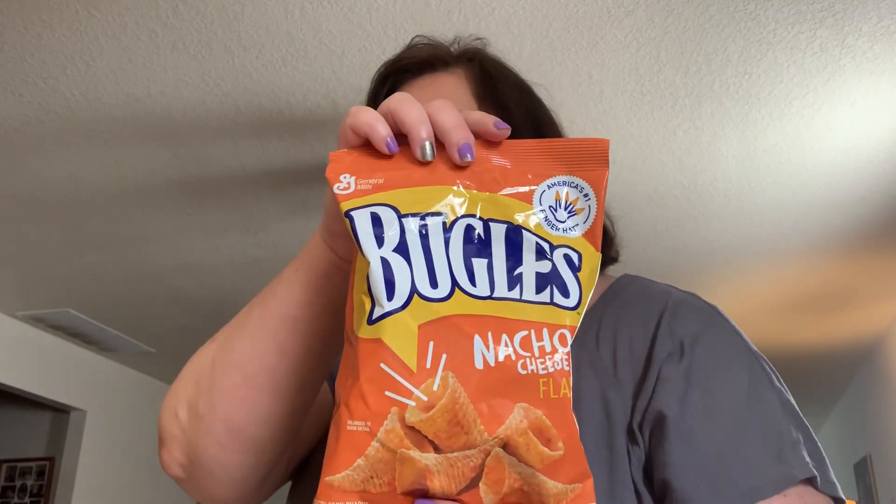I picked up some Bugles in the nacho cheese flavor. Another bag of Popcorners. Some cookies. I had somebody comment on my last video saying, 'Oh, you get all the junk food snacks.' Well, we have healthy snacks too, but you can't have a pantry without cookies. You know, you get a sweet tooth and you want something.